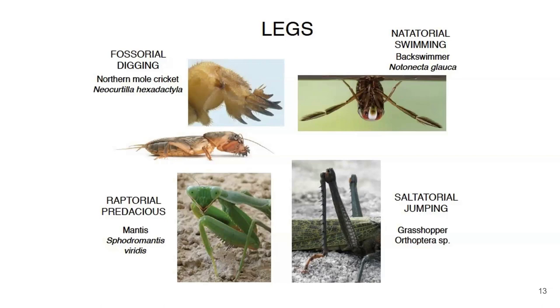On the upper left we have the mole cricket, whose forelegs are really beefy, muscular-looking digging tools — that's literally what they're there for. Underneath it, the praying mantis also has big beefy forearms, but they look very different — these are made for catching prey. They're raptorial and meant for snapping out and grabbing another insect. We have aquatic insects whose legs have been modified to look like boat oars — flattened for pushing water. And in grasshoppers, the hind legs are meant for jumping.